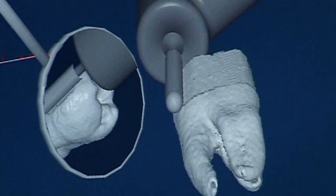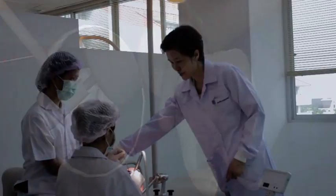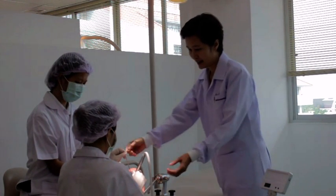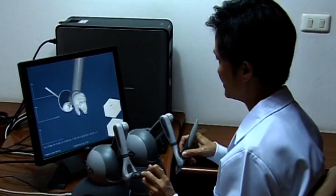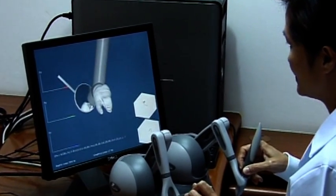With our haptic rendering algorithm, students can feel resistant force while working on a virtual tooth, as if they are working on a real one. In traditional training, students practice closely with instructors to receive feedback — but what about in virtual reality?